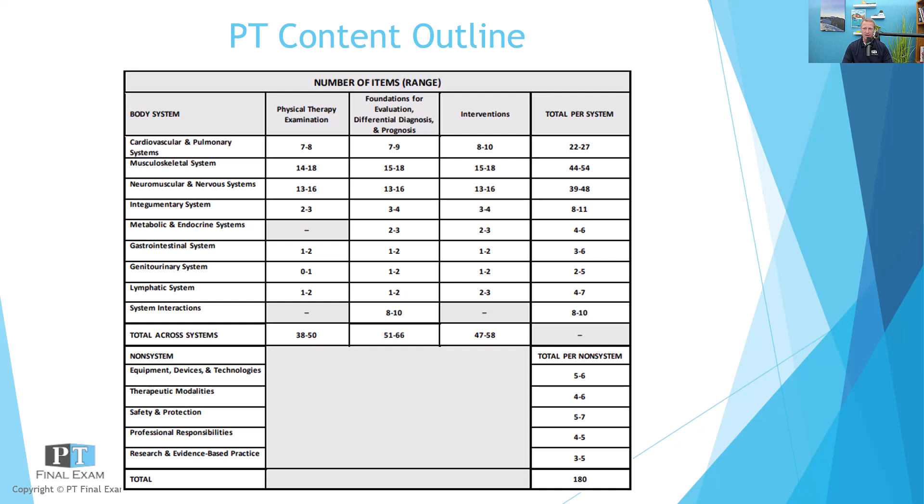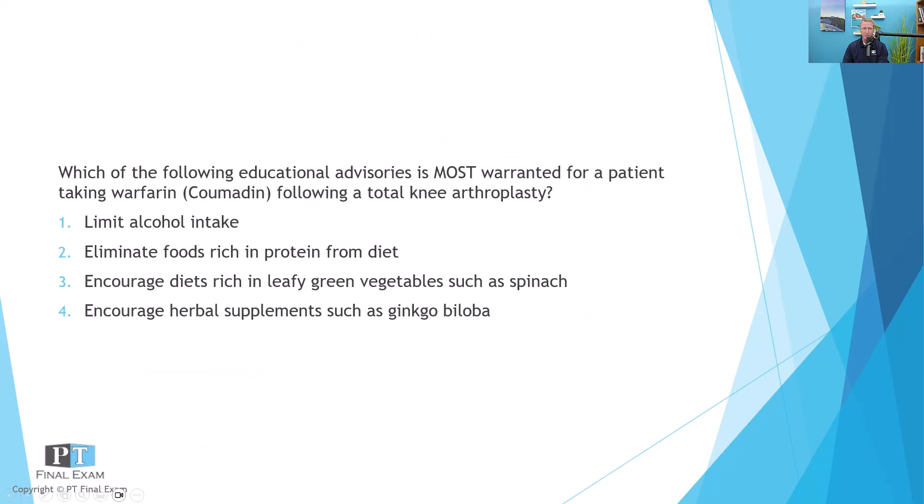As per usual today, I've got a practice question for you related to the cardiovascular and pulmonary systems. I will read you the question, give you a moment to respond, and then we'll talk about the answer together.